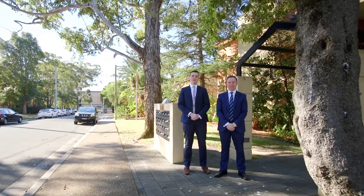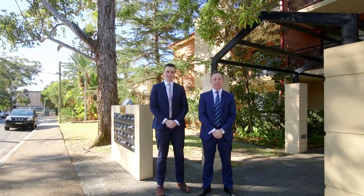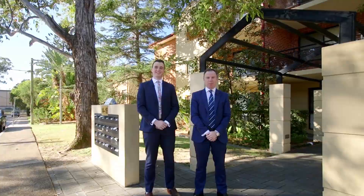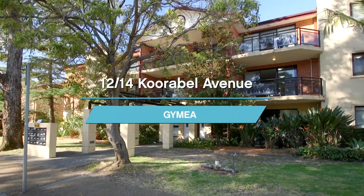Peacefully positioned in a whisper-quiet cul-de-sac, this apartment is located just one block away from Gymea Village. I'm Daniel Gallam, I'm with Brett McAdam, and this is 12 at 14 Koorabel Avenue, Gymea. Let's take a look.